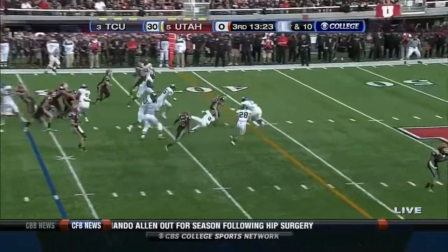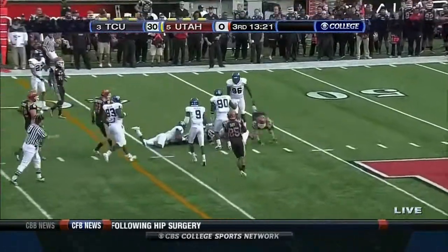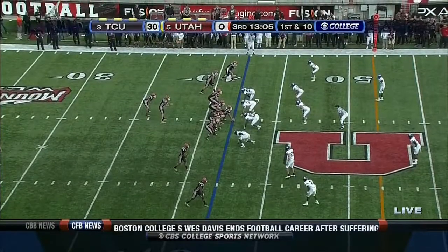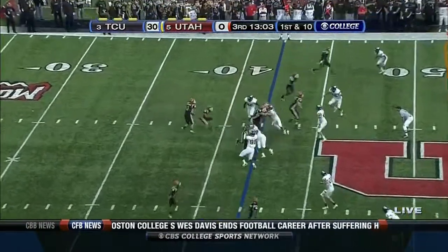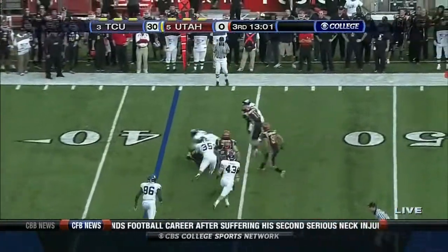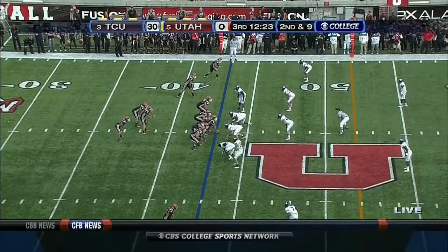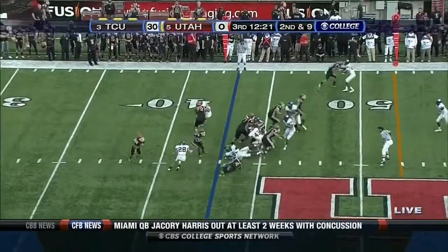Utah stays on the ground — Eddie Wide just ripped off 11 yards. Wynn tries to tuck and run but is covered up in a hurry. Asiata gets a yard on the carry. TCU shows a blitz on the corner.